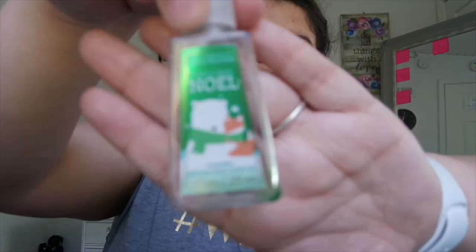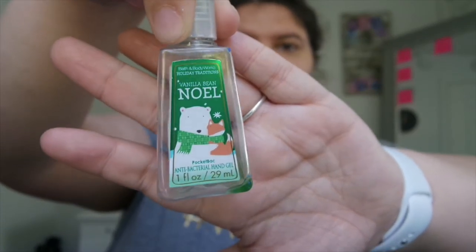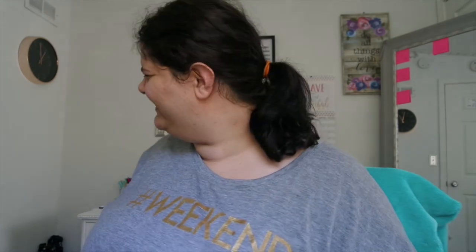Last but not least, we used up the Bath and Body Works Vanilla Bean Noel hand sanitizer — just a one-ounce bottle. We used this bad boy up because I have a lot of hand sanitizers. That is my empties haul for you guys.